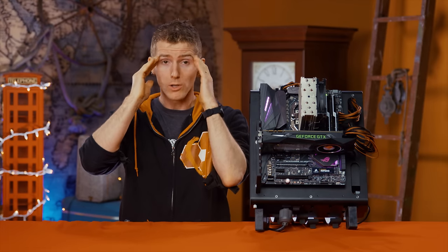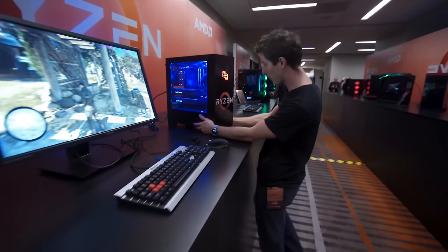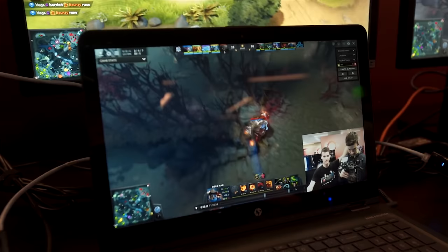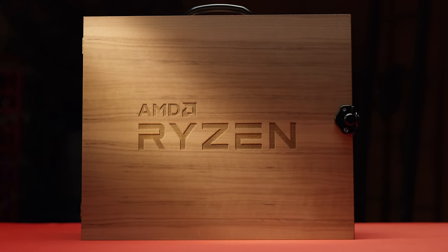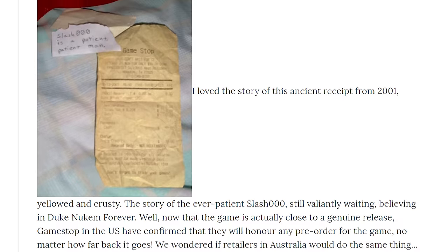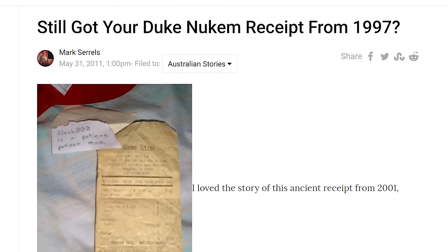What a rollercoaster ride the Ryzen launch has been. Between the hype in the run-up to its launch and AMD's stern refusal to reveal any but the barest details, everybody is talking about Ryzen. But could anything live up to this level of expectation? Let's find out.